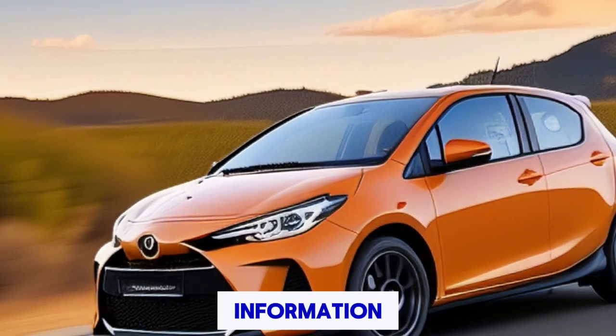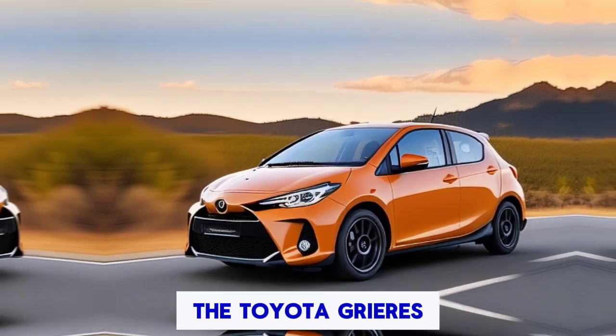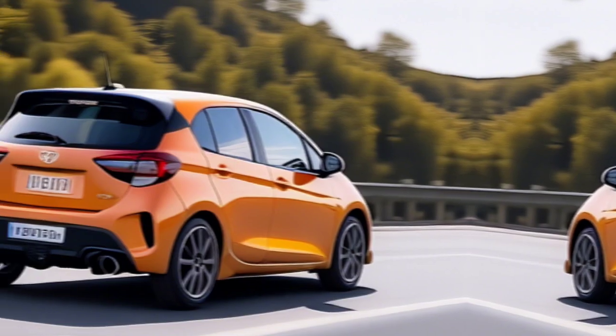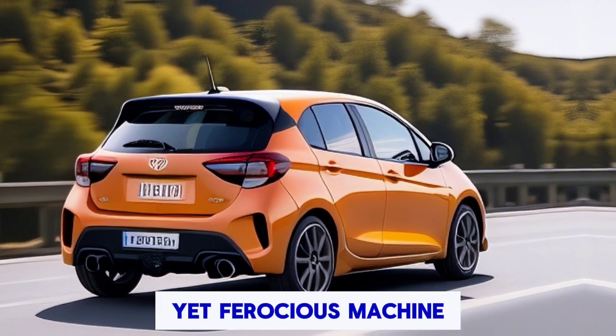So let's start today's information. Today we're diving into the exhilarating world of the Toyota GR Yaris, a rally-inspired powerhouse that's ready to dominate both the track and the streets. Join us as we explore every detail of this compact yet ferocious machine.